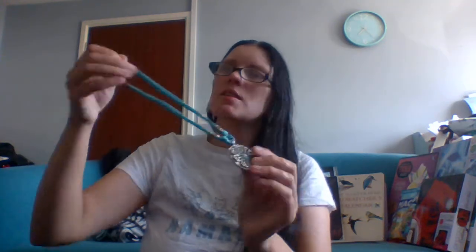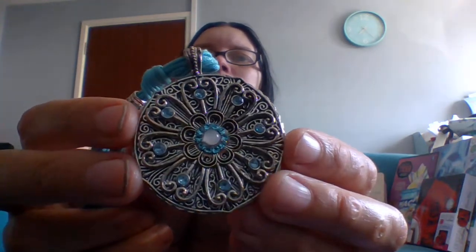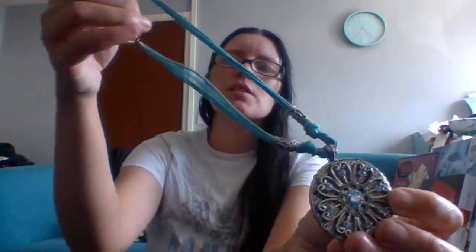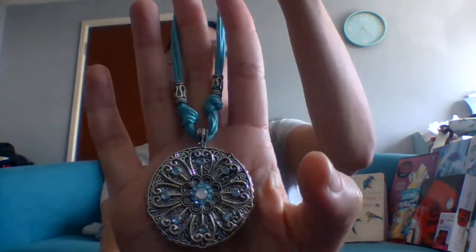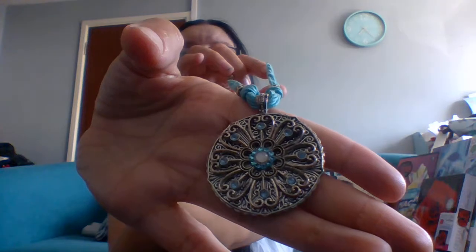If I was going to do a yard sale or car boot I'd sell it individually — it all depends on the situation. So the first item: how cute is that! The best thing is there are no missing stones, which is always the worry with junk jewellery. A beautiful turquoise corded necklace — no missing stones. At a car boot you could sell that for a couple of quid, or put it individually on Facebook. I stopped doing eBay because they were just taking too many fees.